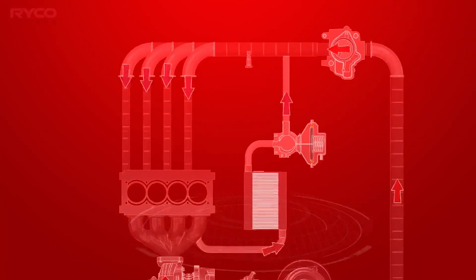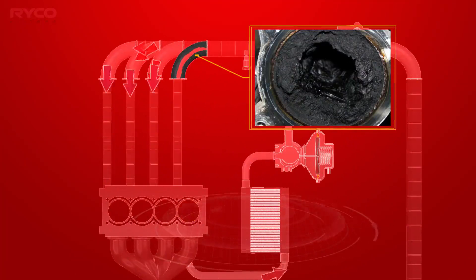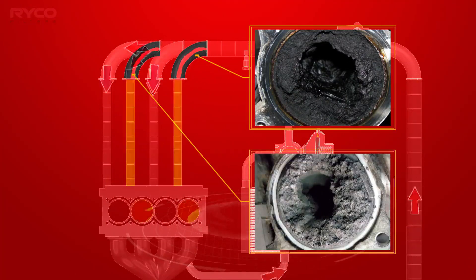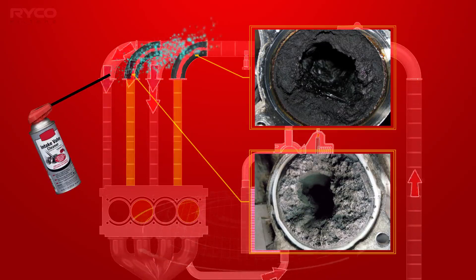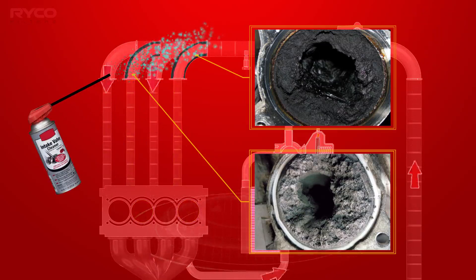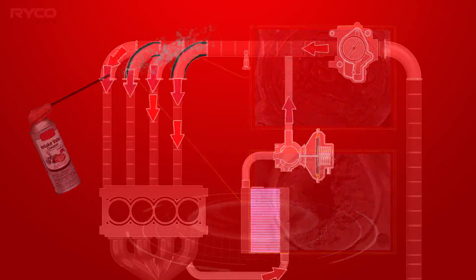The intake manifolds on these engines tend to cake up with a sticky black muck or sludge and become restricted. Without being properly cleaned, the engine will suffer from power loss and increased fuel consumption. There are numerous ways of removing this sludge. While some methods are approved, others can impact the operation of the engine DPF. Unfortunately, all require an unwanted and expensive trip to a mechanical workshop.